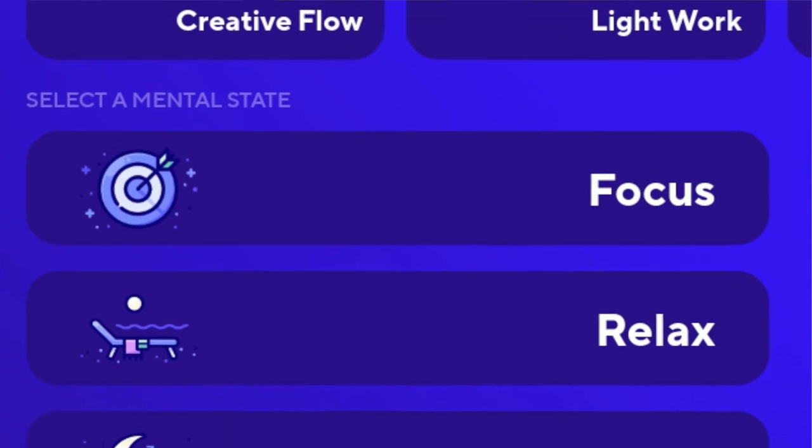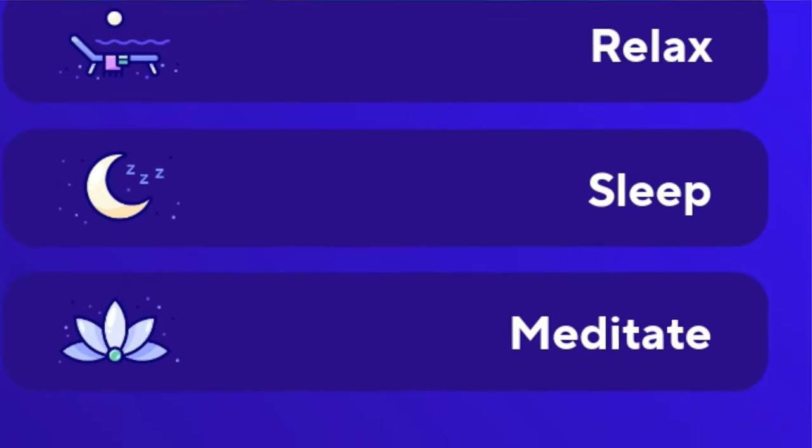I'd like to do a tour of the Brain.fm app and show you exactly how I use it in order to get the most benefits.